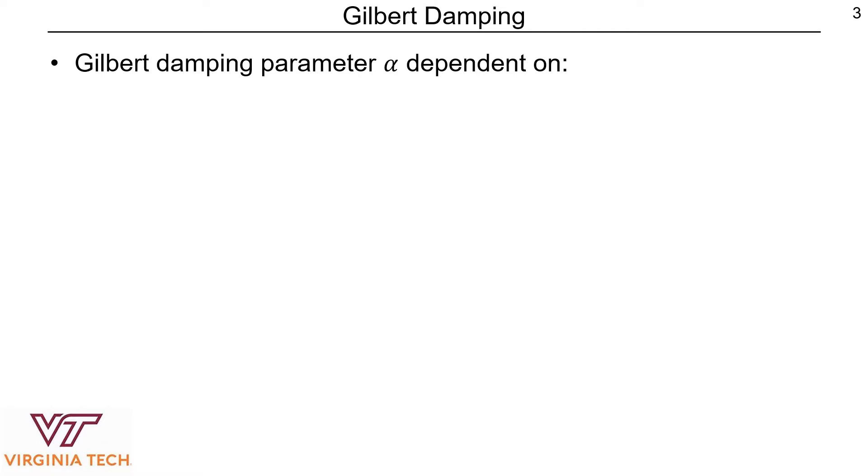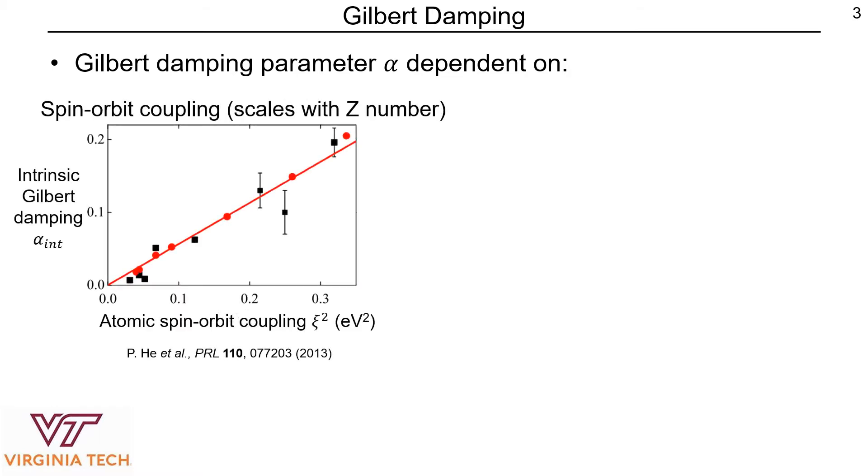In order to reduce the Gilbert damping parameter, we need to know what it is largely dependent on. Previous studies have pointed to two major contributors to the Gilbert damping parameter alpha. The first of those is the spin-orbit coupling, which is known to scale with the Z number. What this group here did was they looked at iron palladium platinum alloys, and by varying the ratio of palladium to platinum, they were able to get this relationship between an intrinsic Gilbert damping parameter and atomic spin-orbit coupling energy.